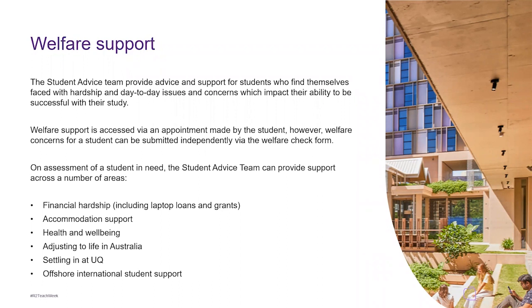Welfare support is accessed via an appointment made by the student; however, welfare concerns can also be submitted independently via the welfare check form. Support areas include financial hardship — covering laptop loans and grants — and accommodation support. We can point students in the right direction, provide referrals, and talk about different types of accommodation, giving advice on areas to live, reputable websites, tips around private rentals, getting the RTA involved, and so on — a lot of which is discussed in orientation as well.